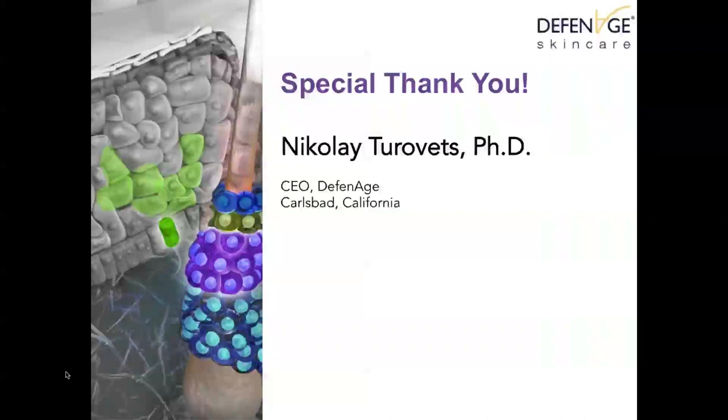Another question: will this product have any effect on vellus hair on the face — for example, if someone has had laser hair removal and is left with fine hair? No, it doesn't have any effect. It also doesn't have any effect even if people have hypertrichosis or excessive hair on the face.